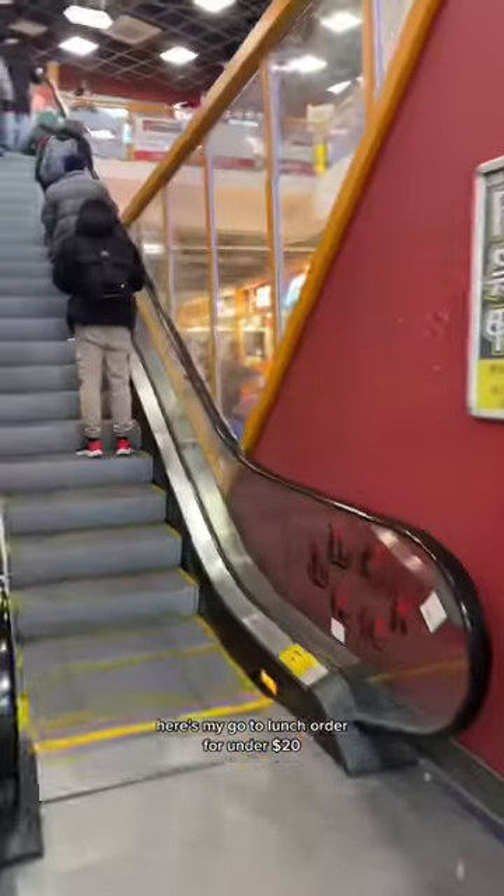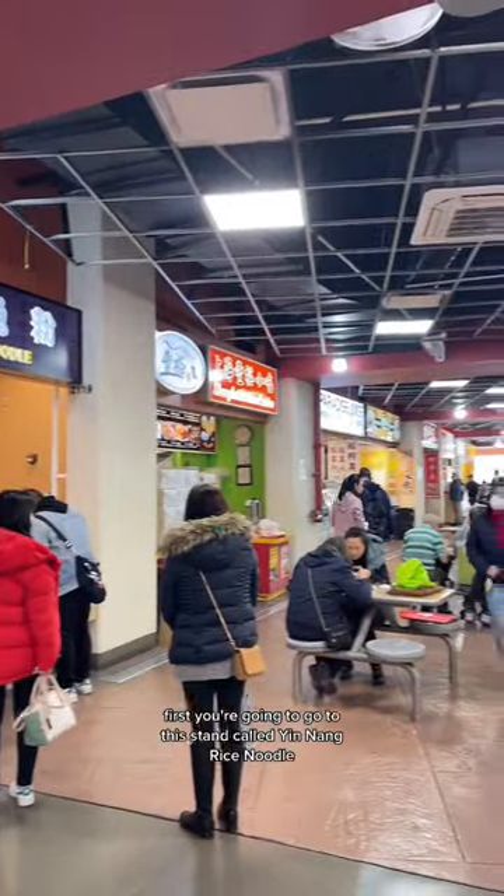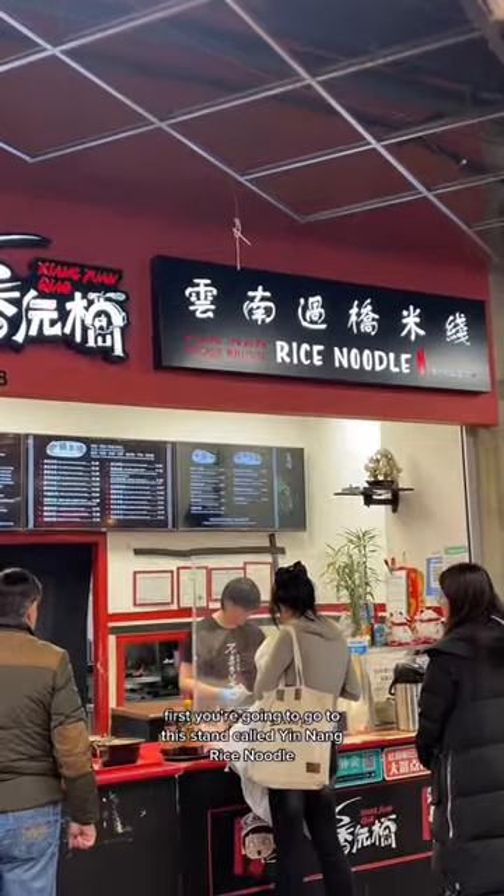I go to Crystal Mall many times a week. Here's my go-to lunch order for under $20. First, you're going to go to this stand called Yunnan Rice Noodle.